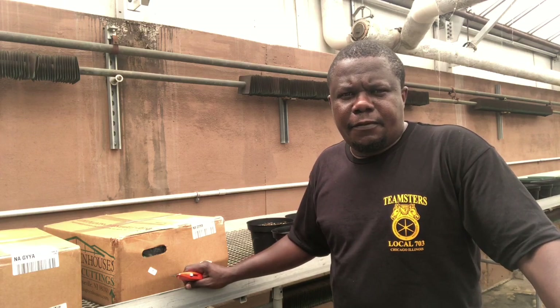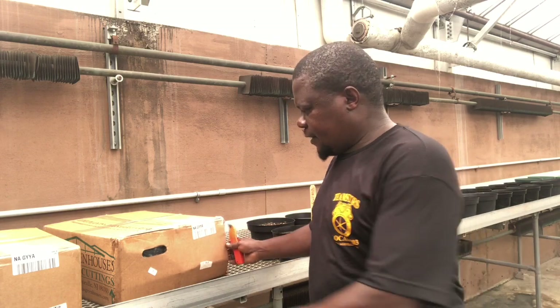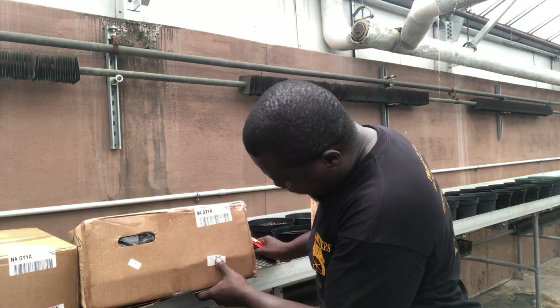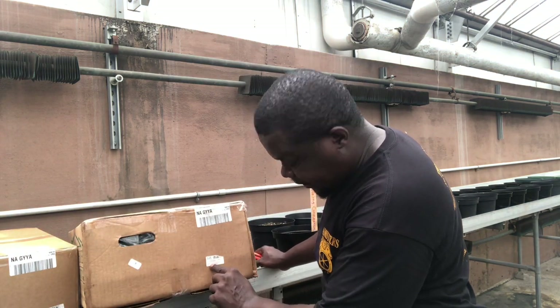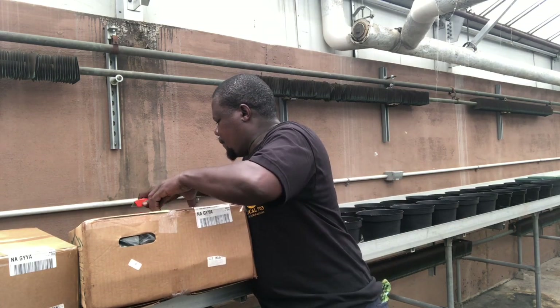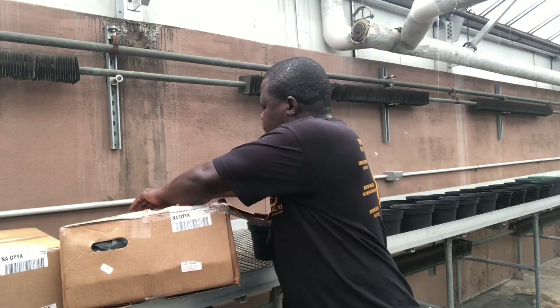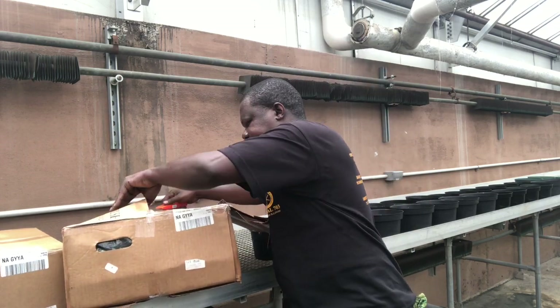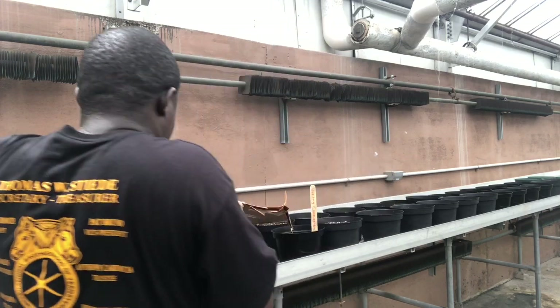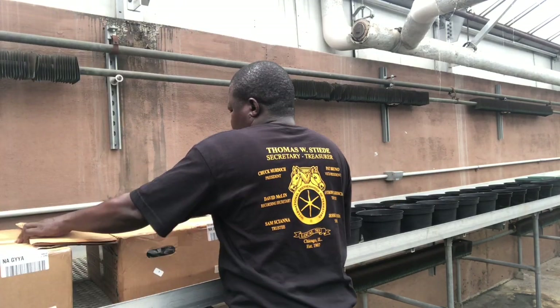When poinsettias arrive from the nursery, they come in boxes like these. Often times they will have a tag — this one says 'Poinsettia Viking Cinnamon.' Remember, these plants have been shipped overnight and they may or may not be too dry.